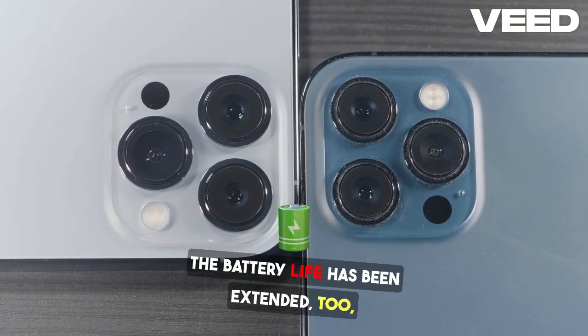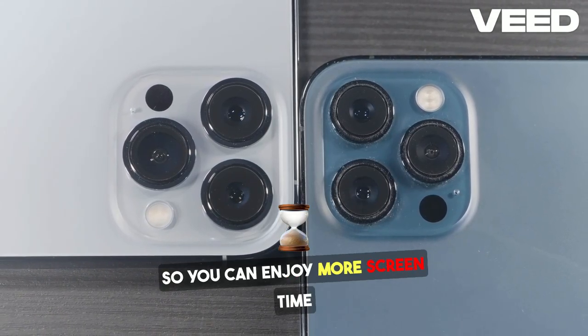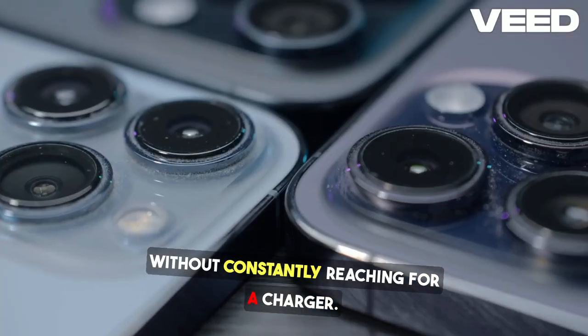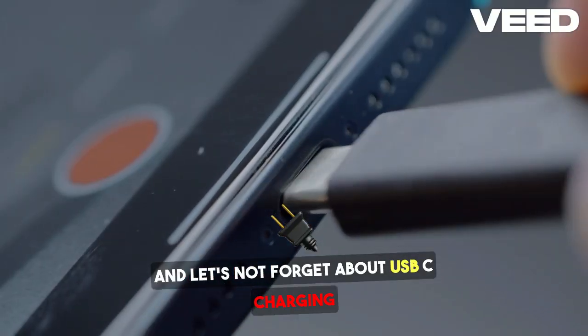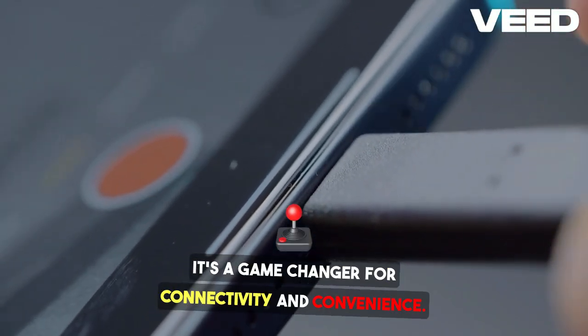The battery life has been extended too, so you can enjoy more screen time without constantly reaching for a charger. And let's not forget about USB-C charging — it's a game-changer for connectivity and convenience.